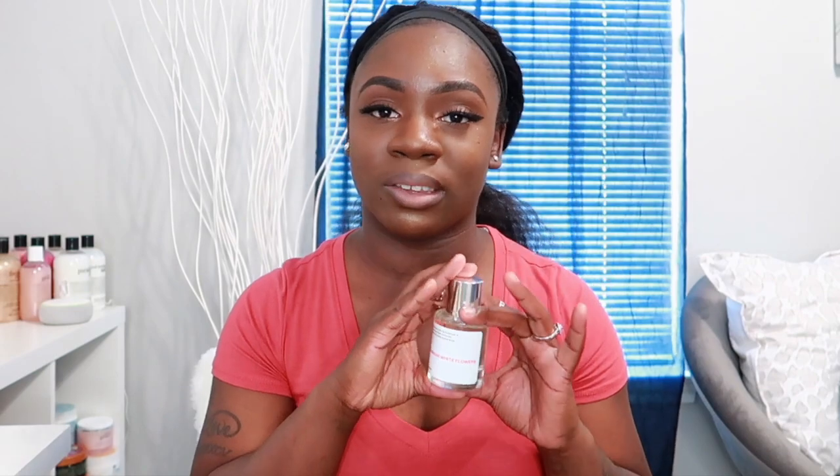The next one I have is Gourmet White Flowers, inspired by the Viktor & Rolf Flowerbomb perfume — I've been wanting to get that one for the longest. This one smells really really good. It has top notes of bergamot, green tea, freesia, and berries; middle notes of white flowers, orchid, and rose; base notes of musk, patchouli, caramel, and vanilla. It's a beautiful floral scent — I wore it running errands one day and got plenty of compliments.